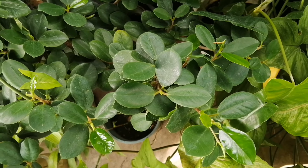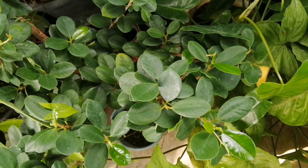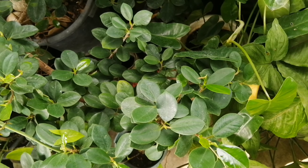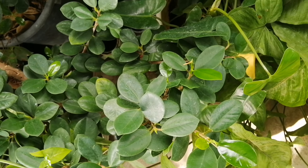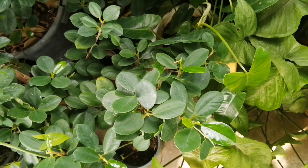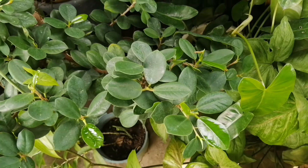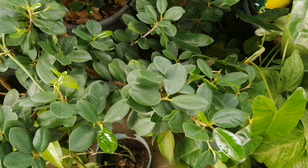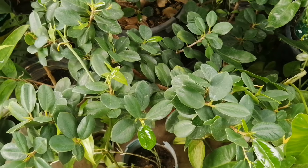Napakaganda promise guys. Ito guys, balak ko siyang gawing bonsai. Maybe, I'm trying to find the best time for me to do it, kasi hindi pa po ako marunong mag-bonsai ng mga halaman. Based on what I've already researched din guys, ang ganitong halaman is pwede pong gawing bonsai. Lahat po na rubber tree is pwede pong gawing bonsai depende po sa inyo.